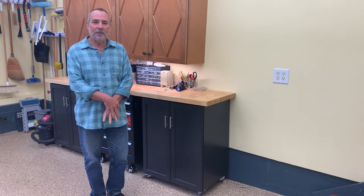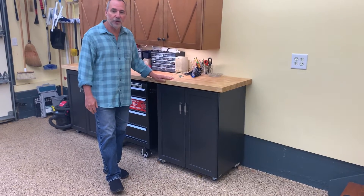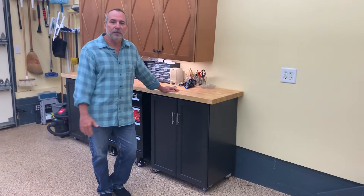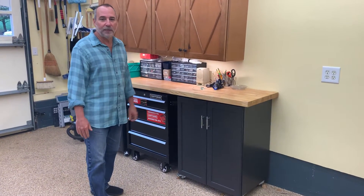Hello everybody, this is Bart and Julia. I just want to show you the final outcome of my cabinet projects. This is the one, the units I built from the garage. I showed you earlier videos on spraying these and building them. So I'm just going to show you what it looks like. I'm very happy with the way they came out.